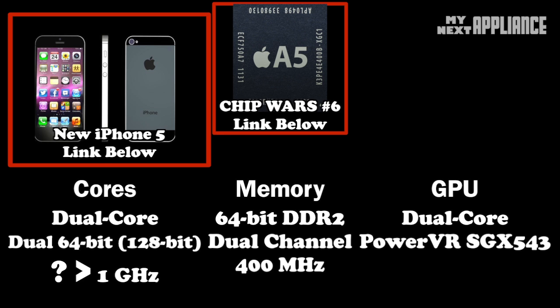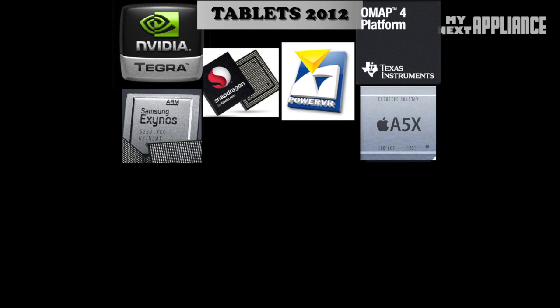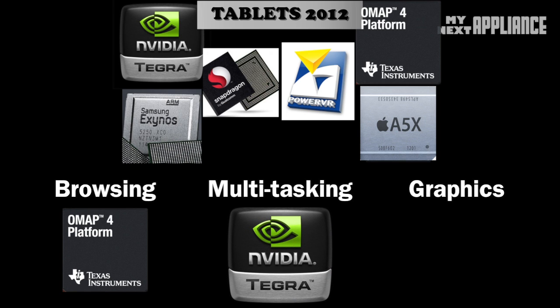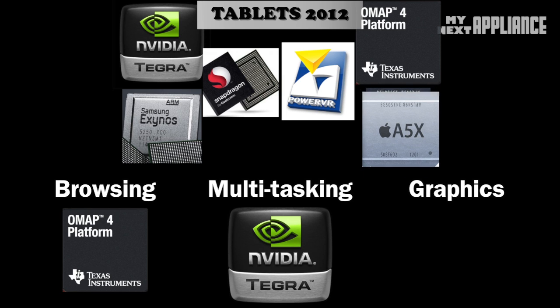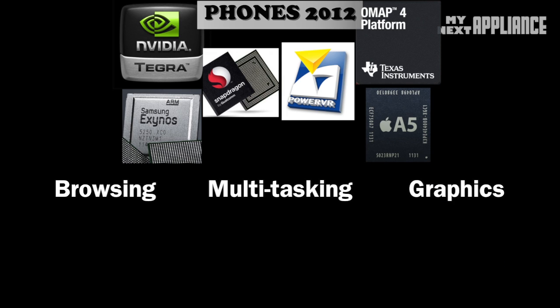So which is the best mobile chip for 2012? It depends on how you mostly use the device. For tablets, since they're larger, flagship devices have monster chipsets. For browsing the web, clock speeds matter and the OMAP 4470 is the best so far. For heavy processing and multitasking, the Tegra 3 wins. For raw graphics performance and gaming, Apple's A5X wins by a mile.